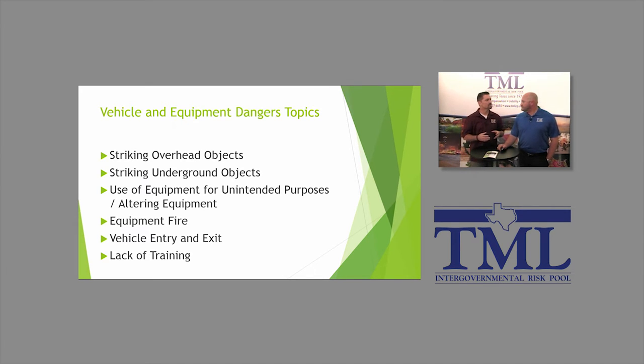We wanted to spend some time today discussing some of the things that employees are exposed to day in and day out, but may not necessarily be a very frequent type of incident that occurs. Many times whenever these types of incidents occur, they can be very severe — very high dollar. We want to educate our viewers today about what those hazards are and how they can set themselves up to try to prevent occurrences from happening.